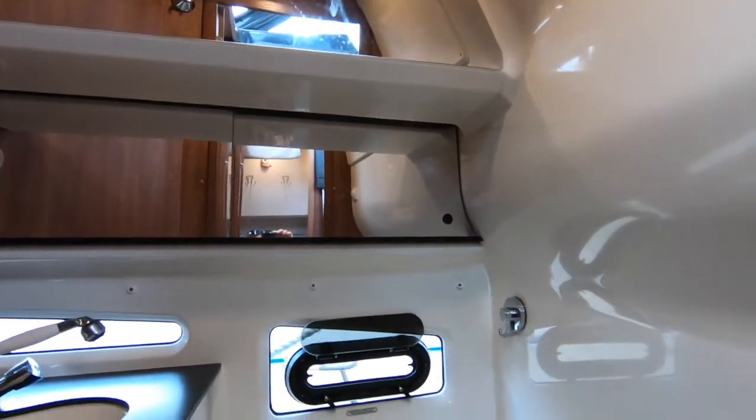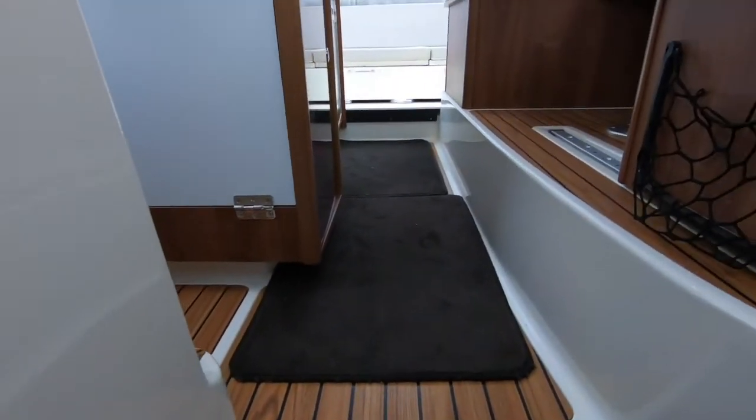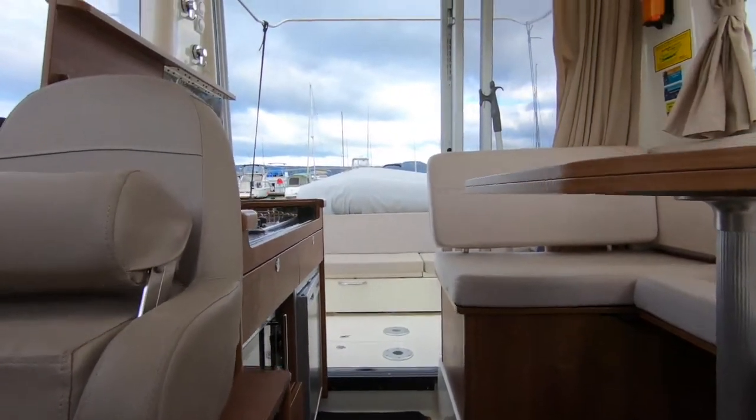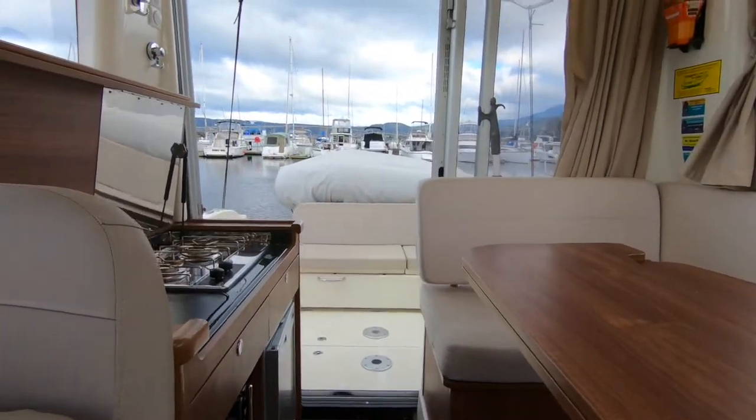There's a full bathroom with shower, all well appointed and nicely finished with plenty of room — you're not cramped in there, so it's easy to have a full shower. Then heading up into the saloon, the helm station is to the starboard side.